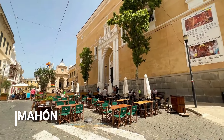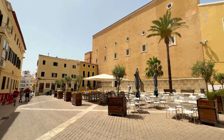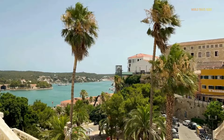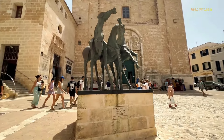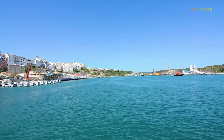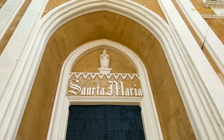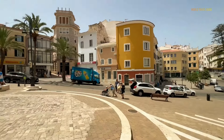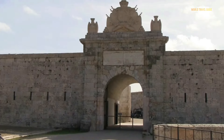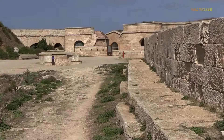Mahon is the capital city of Menorca, located on the eastern coast of the island. It is known for its natural harbor, which is one of the largest and deepest in the world. In the 18th century, Mahon came under British control during the War of Spanish Succession and remained under British rule for most of the century. The British influence can still be seen in some of the city's architecture. The port is the main attraction of the city. The historic center includes notable landmarks such as the Church of Santa Maria, the Town Hall, and the Menorca Museum. Mahon is home to two impressive fortresses: La Mola, a 19th-century fortress at the entrance of the harbor, and Fort Marlborough, built by the British during their occupation, which offers panoramic views of the city and harbor.